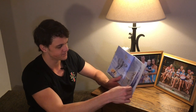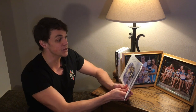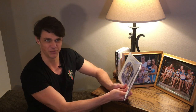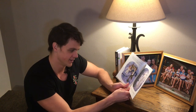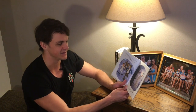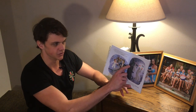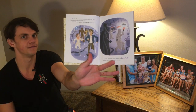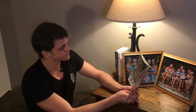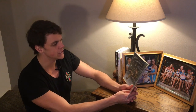Han Solo, Princess Leia, Chewbacca, and C-3PO race to the Millennium Falcon, but the ship won't start. 'Would it help if I got out and pushed?' Leia asks — funny! Luckily, the Falcon zooms away just as Darth Vader and his stormtroopers overrun the base. So they escaped just in time! Luke and R2-D2 escape too — they set off for the planet Dagobah.